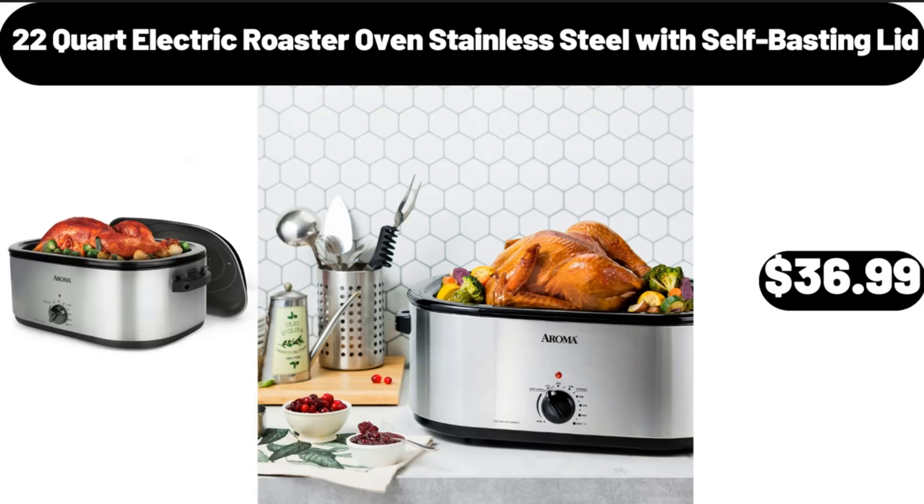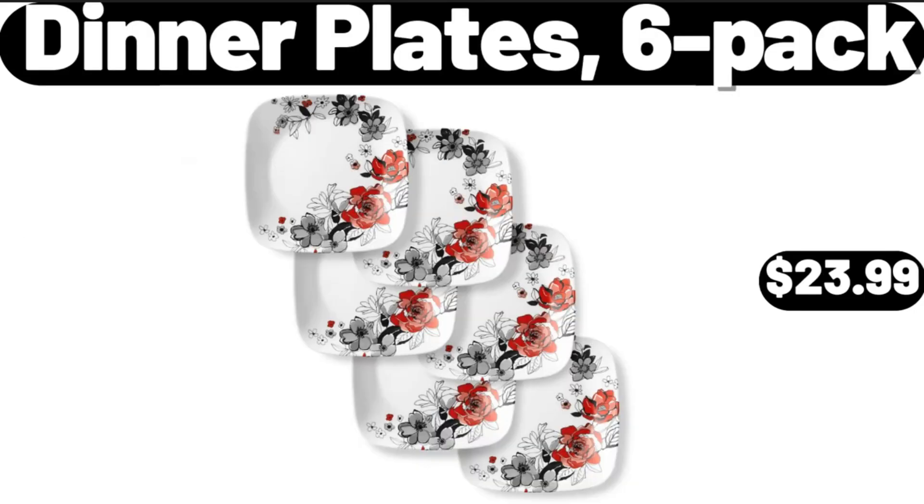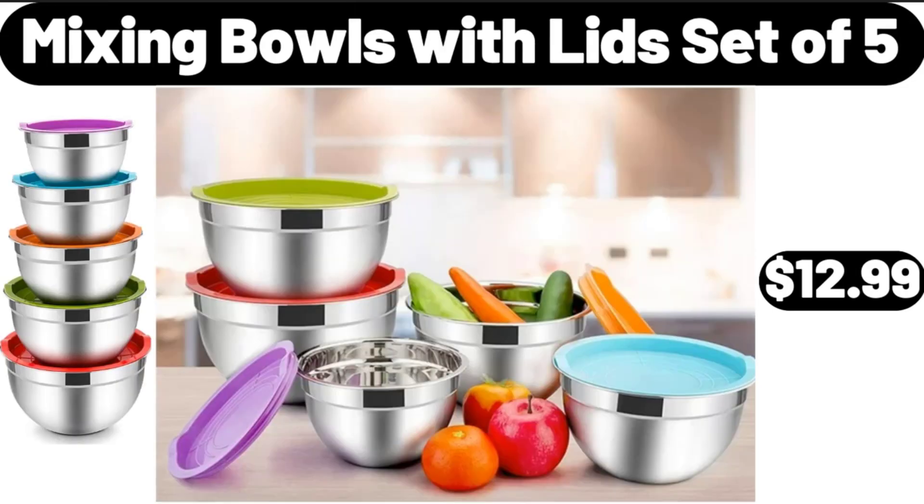Dinner Plates, 6-Pack, $23.99. Mixing Bowls with Lid, Set of 5, $12.99.